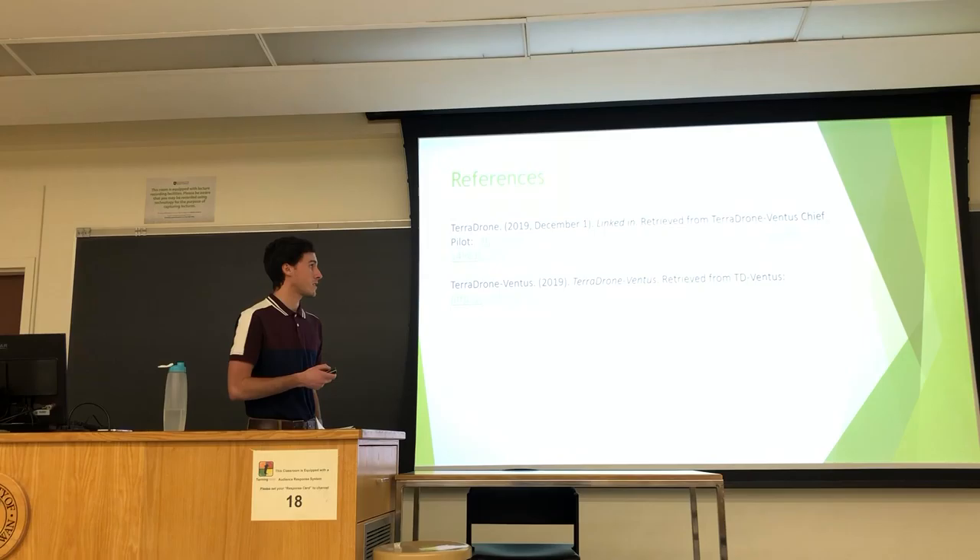Here are some of the references I used — both from the TerraDrone Ventus website, which has tons of information and provided the bulk of this study. Any questions? Thank you so much for your time.